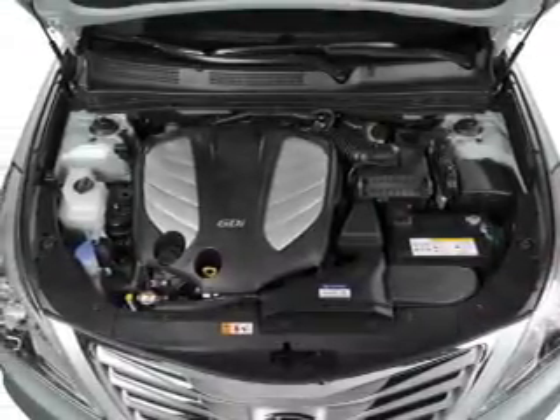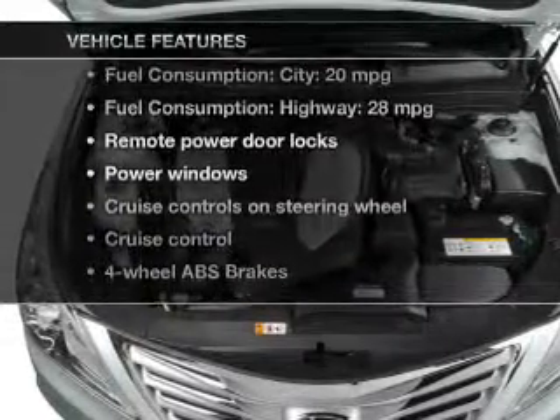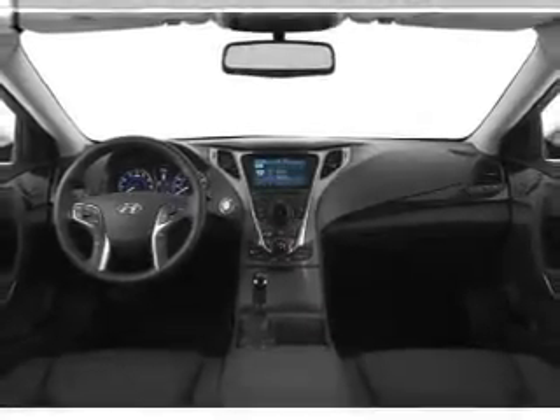Heated seats come for you on cold winter days. Memory settings are just one of the extras. And with these notable features, you won't want to miss out on the opportunity to own this amazing ride. Keyless entry, leather seats.